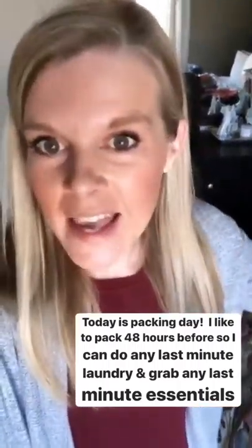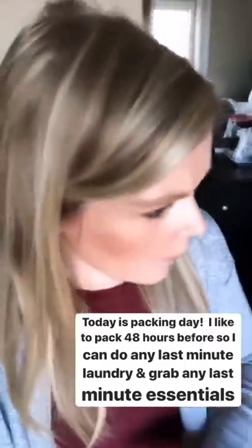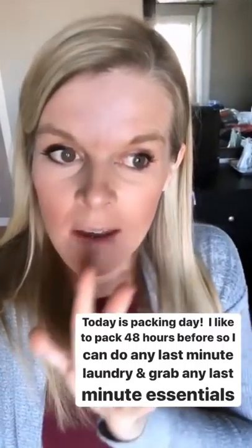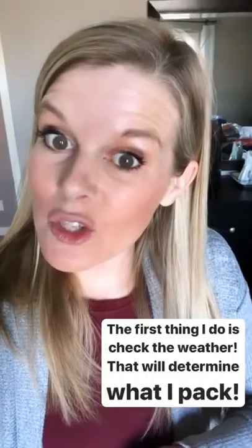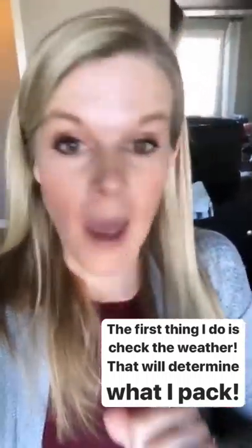Morning! It's packing day. We leave in 48 hours, like almost exactly actually. I like to pack 48 hours before — I get in the zone, and then anything that I don't have laundered or need to go run and get, I'll do that tomorrow. So let me show you what I'm doing to get packing for our vacation.